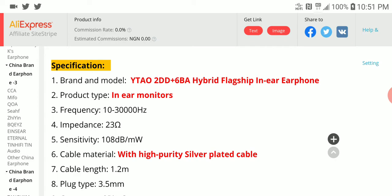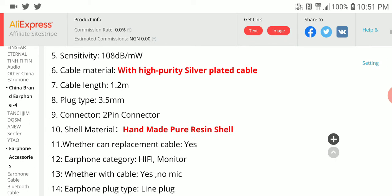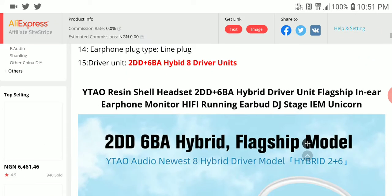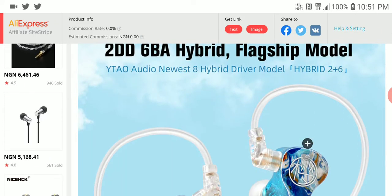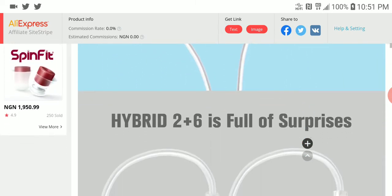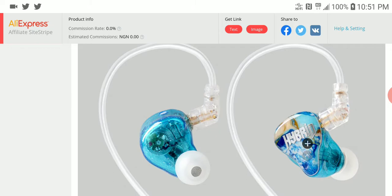It's a 23 ohm impedance earphone with 100 dB sensitivity, so it's quite easy to drive, at least from the specs. It uses a 2-pin connection, so you can use your favorite cable when it arrives.